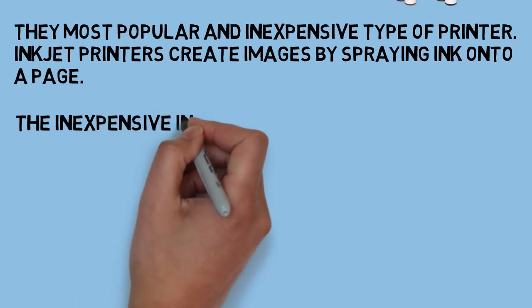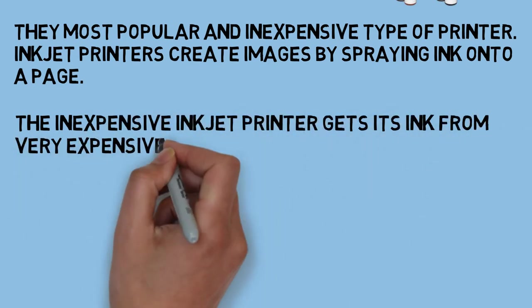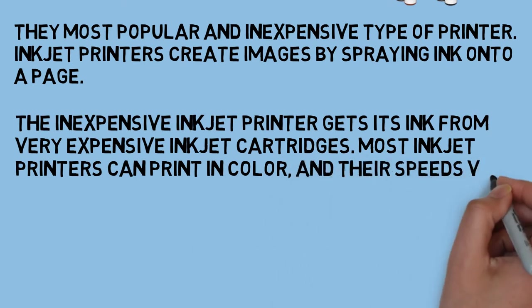The inexpensive inkjet printer gets its ink from very expensive inkjet cartridges. Most inkjet printers can print in color, and their speeds vary from 2 to 16 pages per minute.